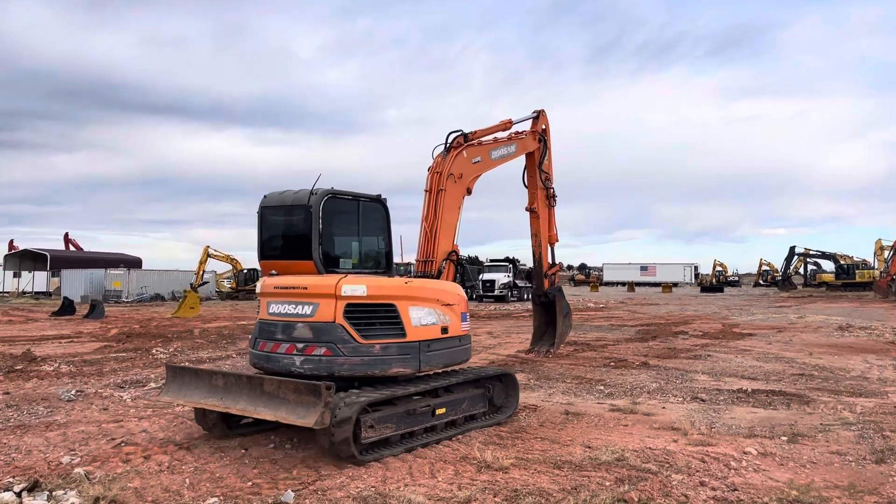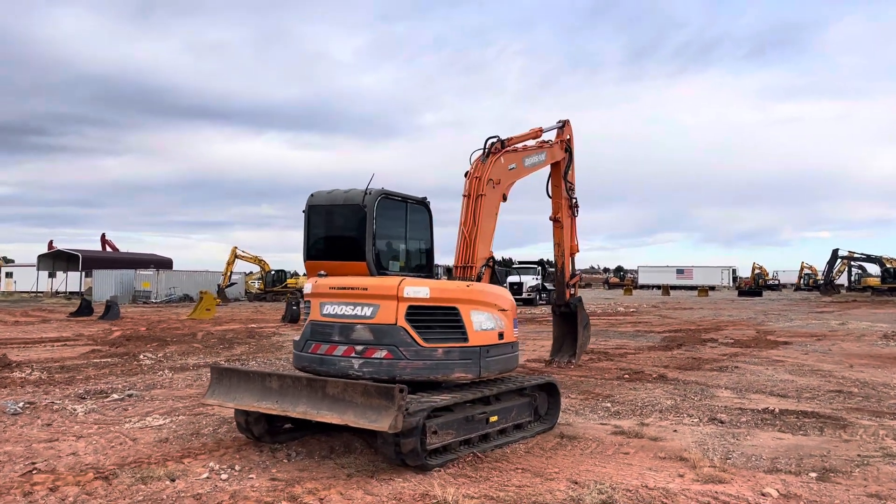We'll get it parked, check everything out, and then hop up in the operator station and take a look inside there as well.